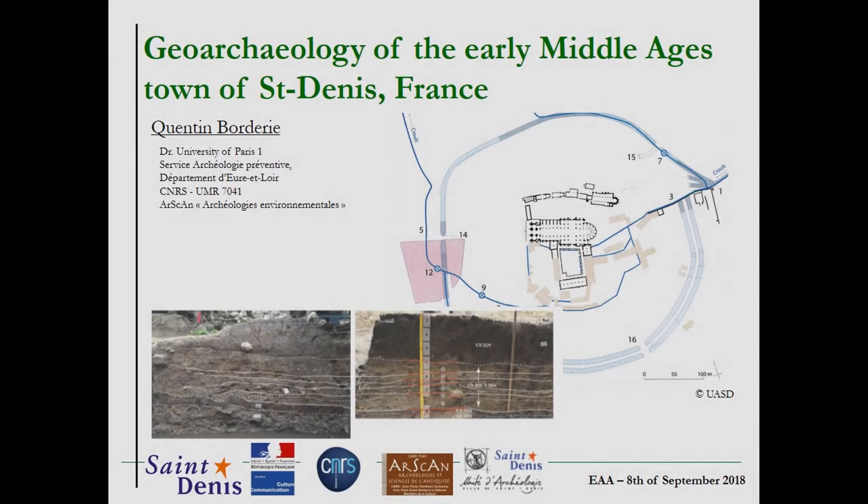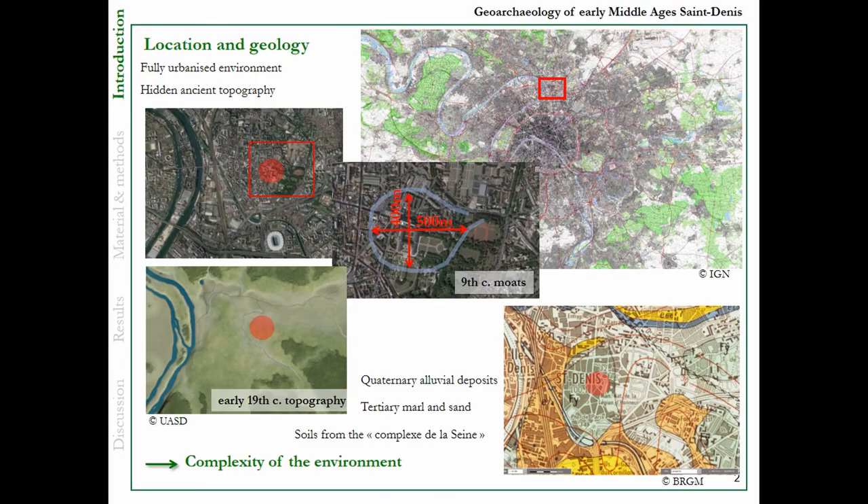Good morning. I will speak about Saint-Denis. Saint-Denis is a town located in the surrounding of Paris. It's a very urbanized environment.